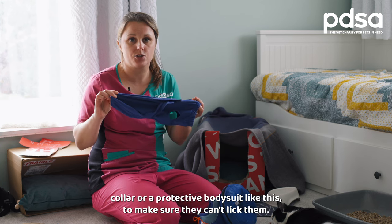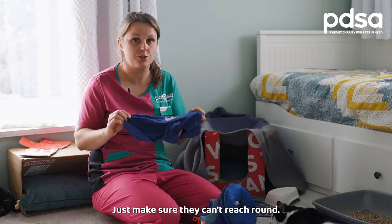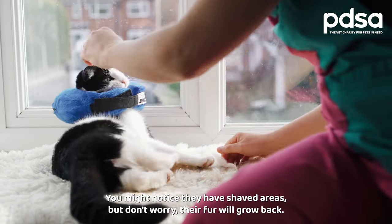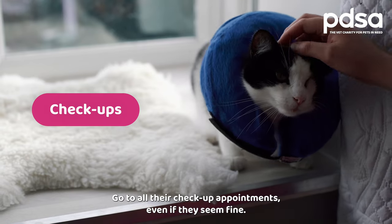If they have stitches, use a cone, recovery collar, an inflatable collar, or a protective body suit like this to make sure they can't lick them — just make sure they can't reach round. You might notice they have shaved areas, but don't worry, their fur will grow back.